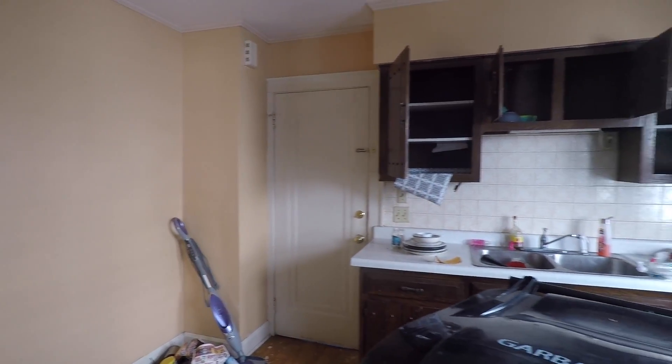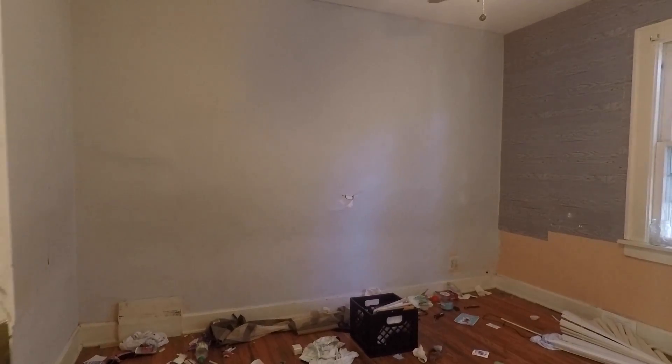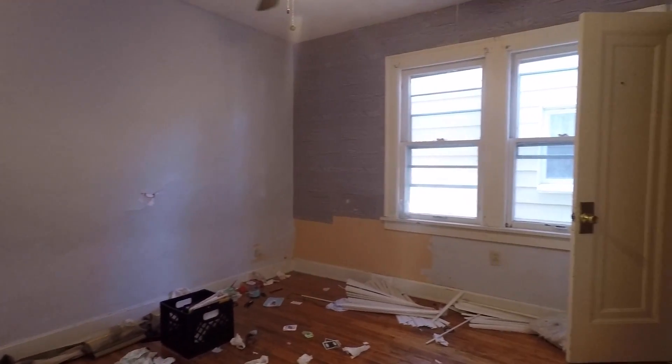This actually looks worse than it is. It's not the end of the world. We've got crap all over the place, but there's no extreme damage here. We're going to spend a little bit of money cleaning it up, repainting it, making it look good. I've seen much worse.